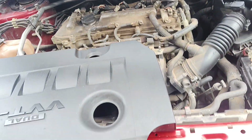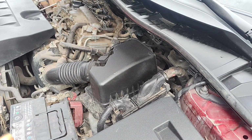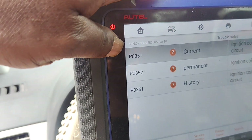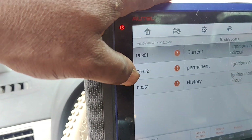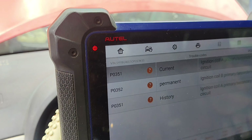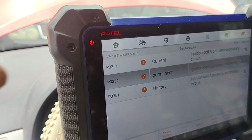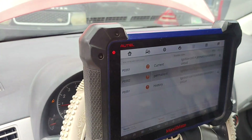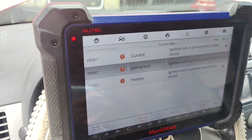Let me show you the fault codes we have in this car. We have P0351 current, then we have P0352 permanent. I will replace the coil, and I think the ECU may have an issue because I have replaced this coil before and this fault code keeps coming back. Cylinder two is ignition coil B — you have ignition coils A, B, C, and D.